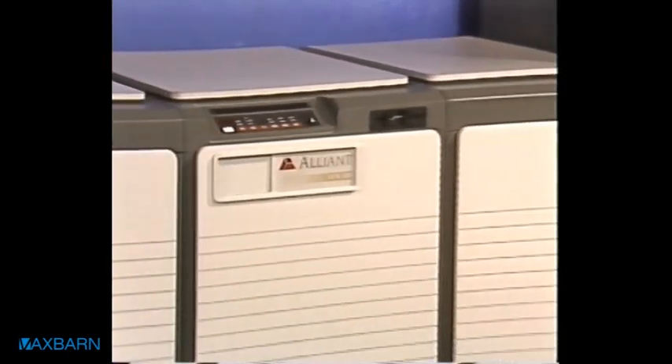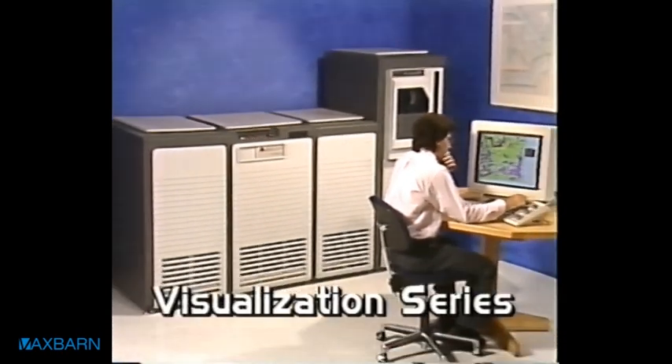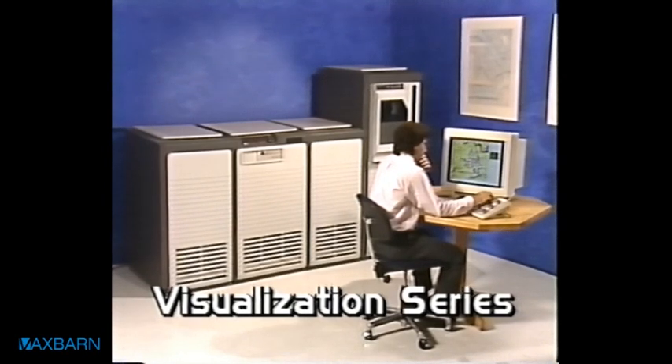The Visualization Series. The Visualization Series accelerates discovery. From Alliant Computer Systems. The Visualization Series — a family of visual supercomputers.